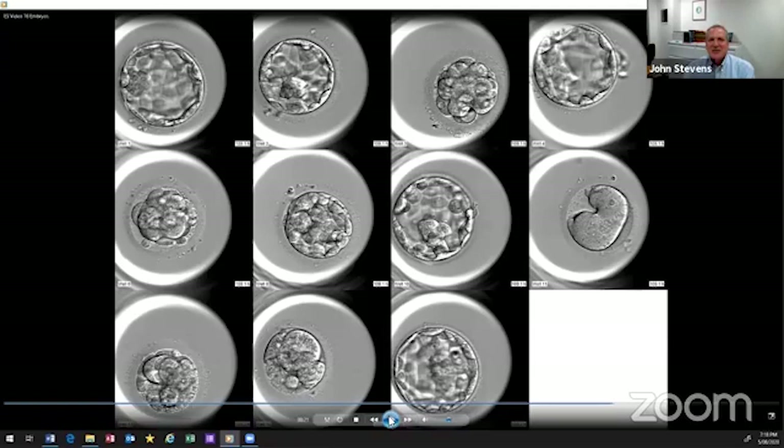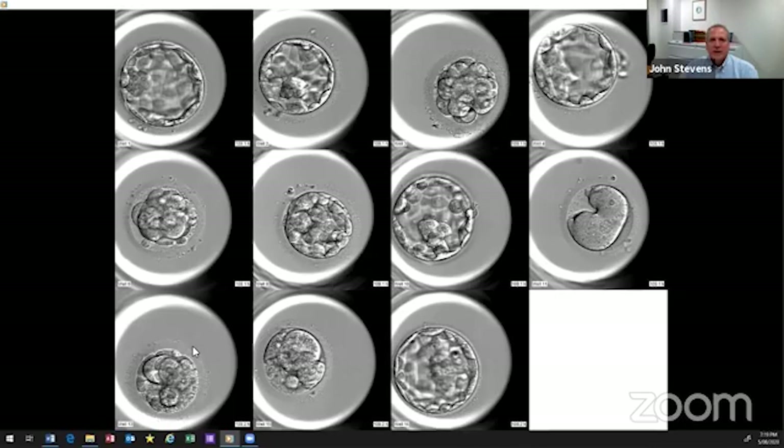Is there a grade you would recommend not transferring? Based on implantation rate and success over the years, we've transferred every type of embryo imaginable, and we know that some are simply not going to make a baby — those are embryos we wouldn't transfer. At 109 hours, some embryos aren't where they should be. We don't want to transfer embryos that don't have a chance to implant.